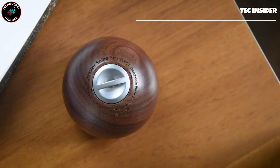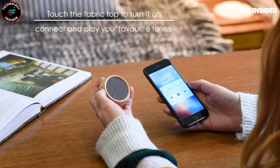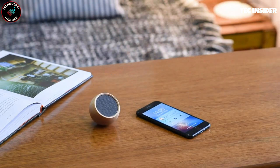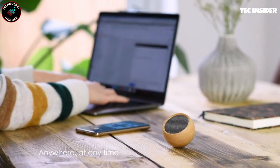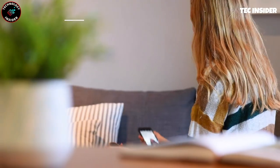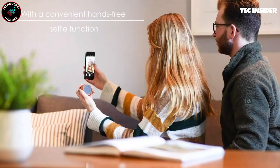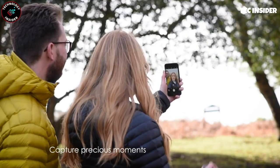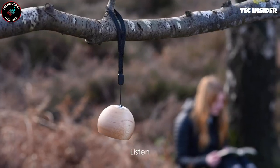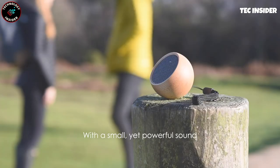Forget about ordinary fidget spinners because this compact Bluetooth speaker is here to amaze you. Don't be fooled by its small size as it packs a powerful punch with up to 12 hours of playtime on a single charge. And if you're craving even more volume, simply pair two speakers together for a stereo experience. Whether you prefer to keep it in your bag or hang it on a lanyard, this speaker is designed for your convenience. Selfie enthusiasts will also appreciate its built-in functionality to help you capture that perfect shot.